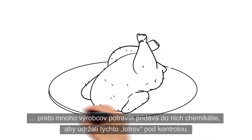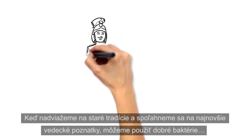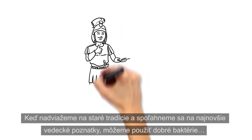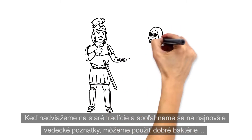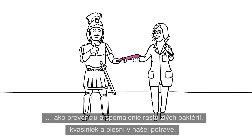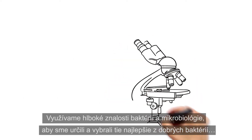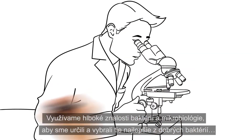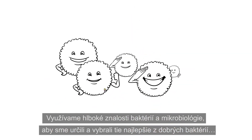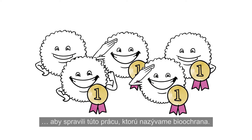That is why many food producers are adding chemicals to keep the bad guys at bay. Building on ancient traditions and relying on the newest scientific insights, we can use good bacteria to prevent and slow down the growth of bad bacteria, yeast and moulds in our food. We use our deep knowledge of natural bacteria and microbiology to identify and select the best of the good bacteria to do this job. We call it bioprotection.